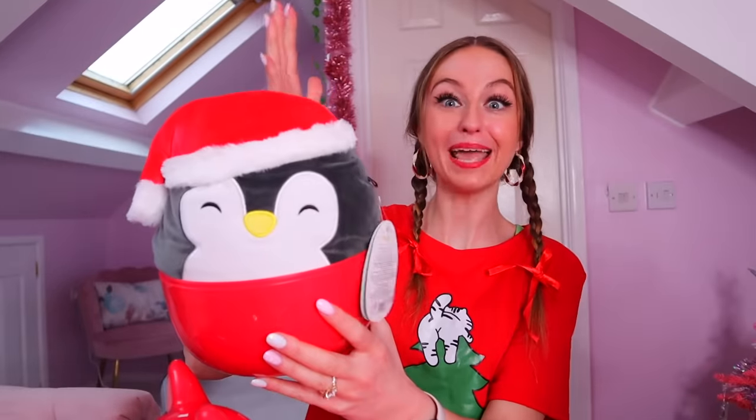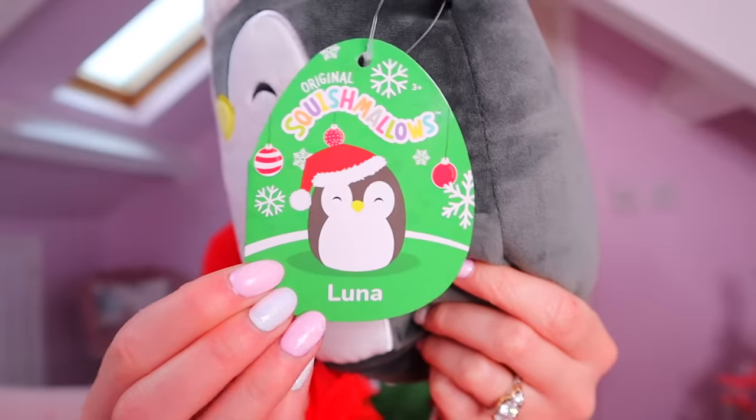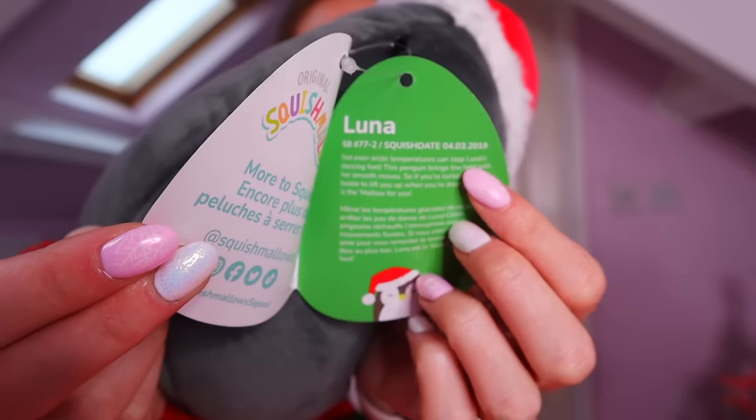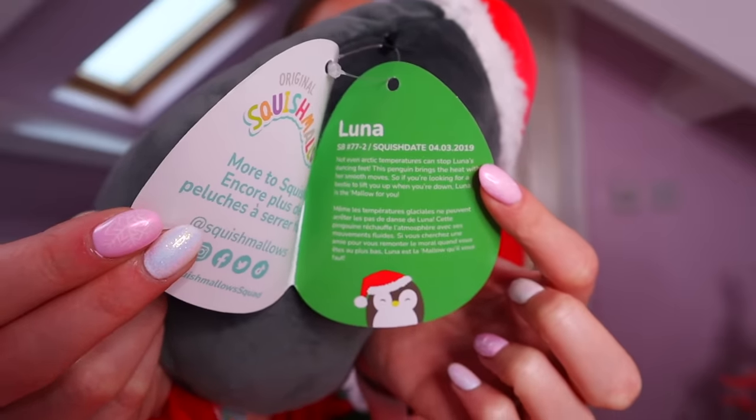We found the penguin! We didn't find the rare tree, but we will definitely class her as a red item. We found Luna — her Squish-date birthday is the fourth of March. Let me know if any of your birthdays are on that date too!